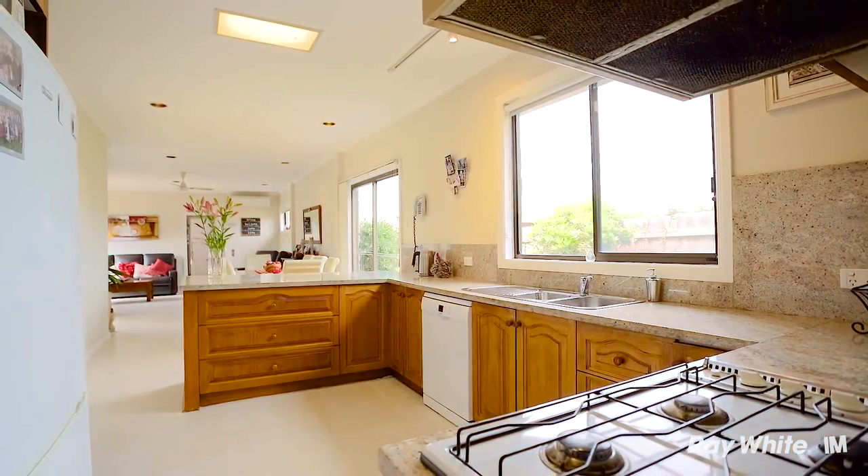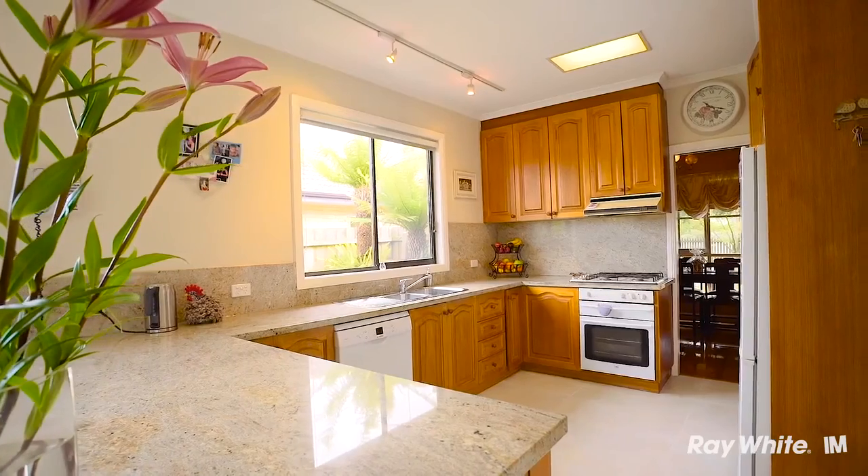The kitchen is the heart of every family home and this one is sure to impress with stone bench tops, quality appliances and plenty of cupboard space.